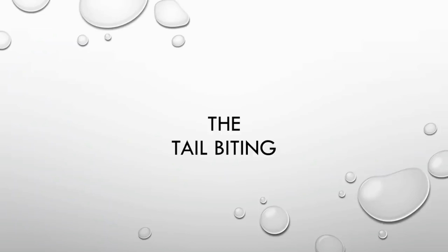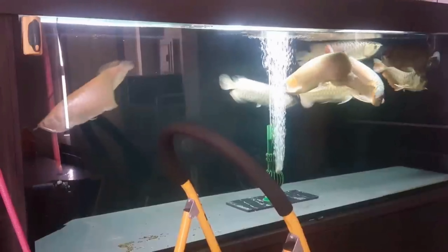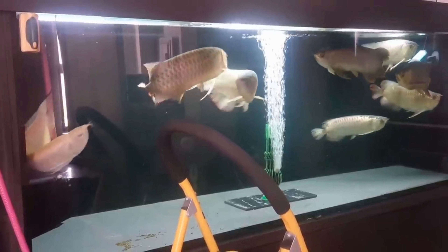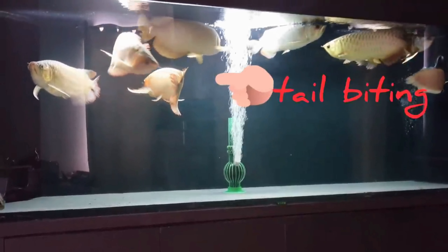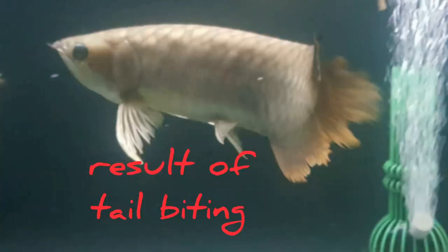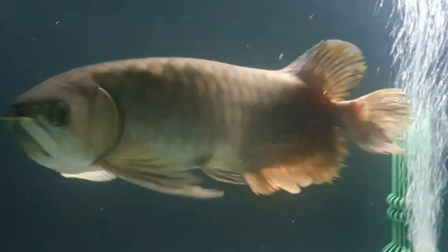The second sign that a hobbyist must look out for is when the male begins to bite the female's tail. This again might be mistaken as a fight or a test of dominance since tail biting is one of the common scenes when arowanas fight. The difference, at least from my experience, is that during this stage the female does not retaliate or fight back. Another thing I observed was whenever the male attempts to bite the female's tail, the female swam in a slanting position, as if it was lying down.